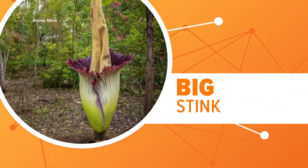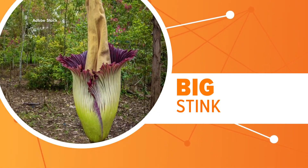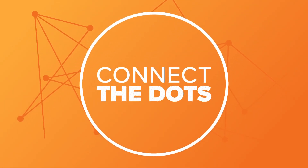It also gives off a massive stench that smells like rotting flesh. It's all to help attract insects and flies that help pollinate the plant, so that whole blooming process can restart in several years. And that is connecting the dots.